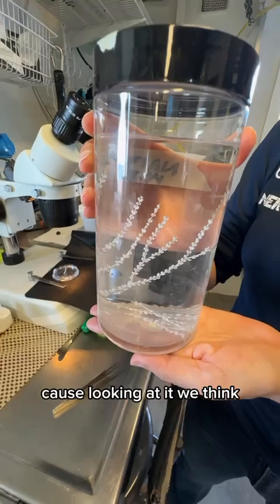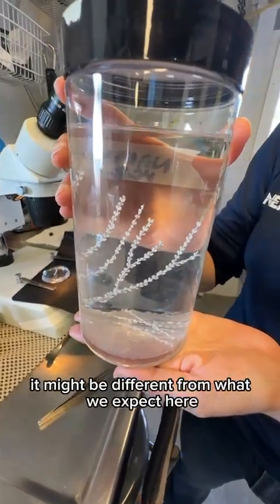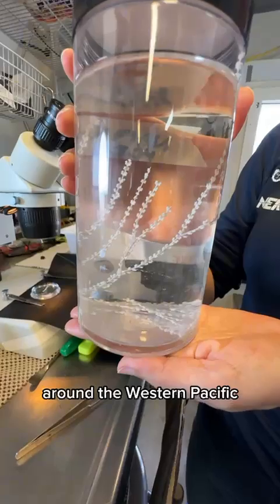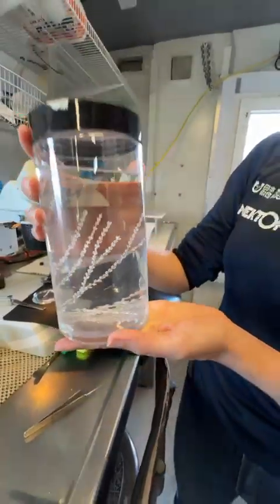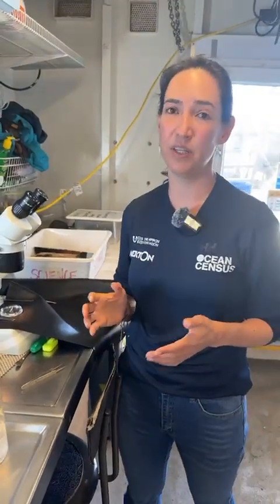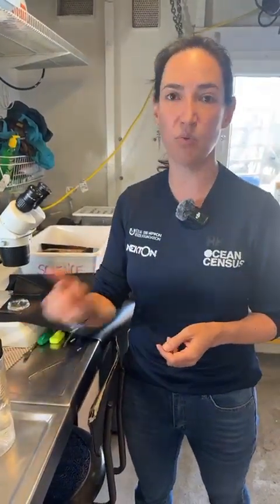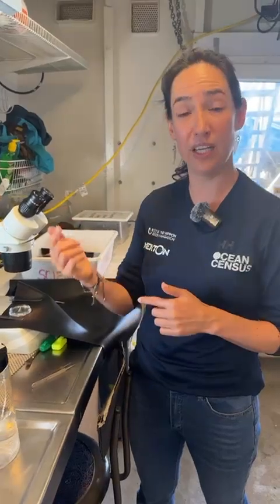Because looking at it, we think it might be different from what we expect here around the Western Pacific. It has a couple of morphological characters that have not been seen for any other sample around here. So we might be looking at a new species — we'll confirm when we get ashore.